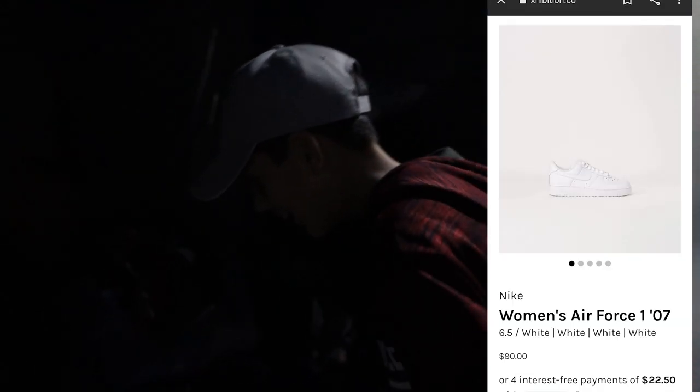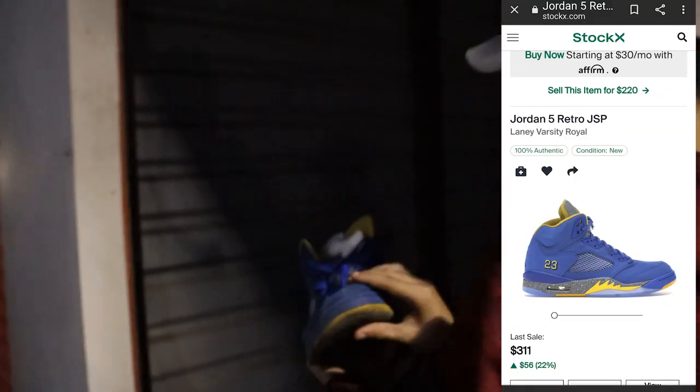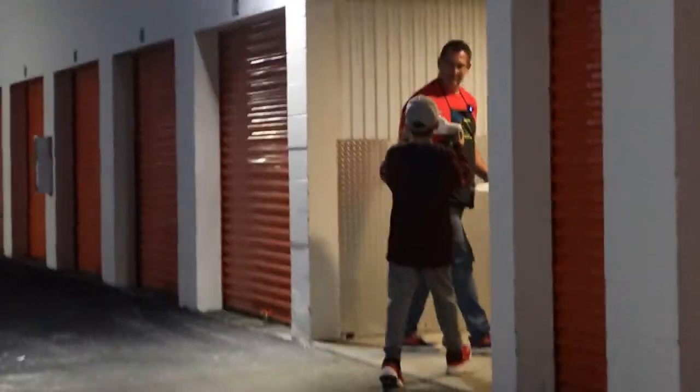Nike Airs! Right away, Nike Airs! My brother's gonna like this one. What's that? Curry's! Pretty sure number 23. Who's 23? Michael Jordan.